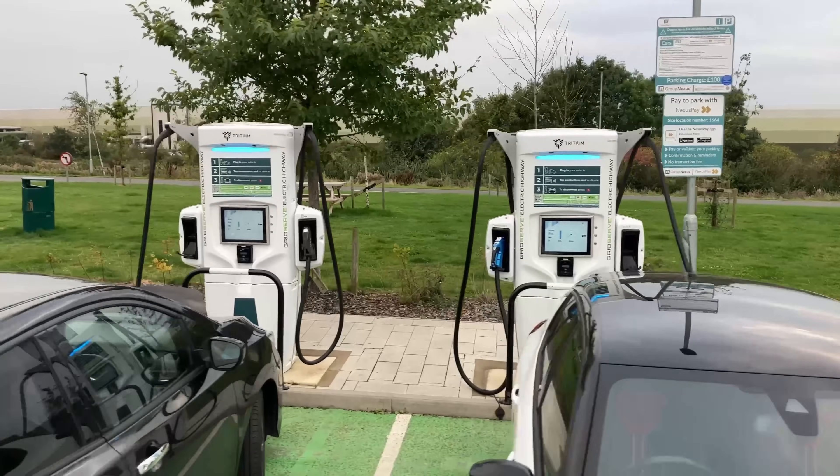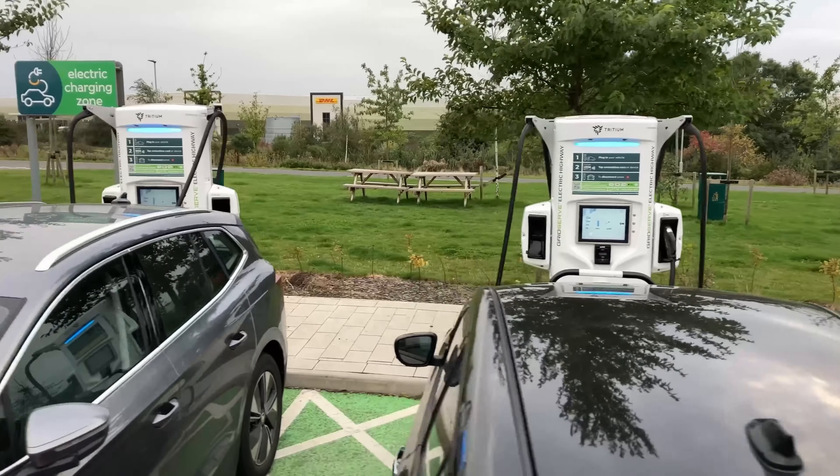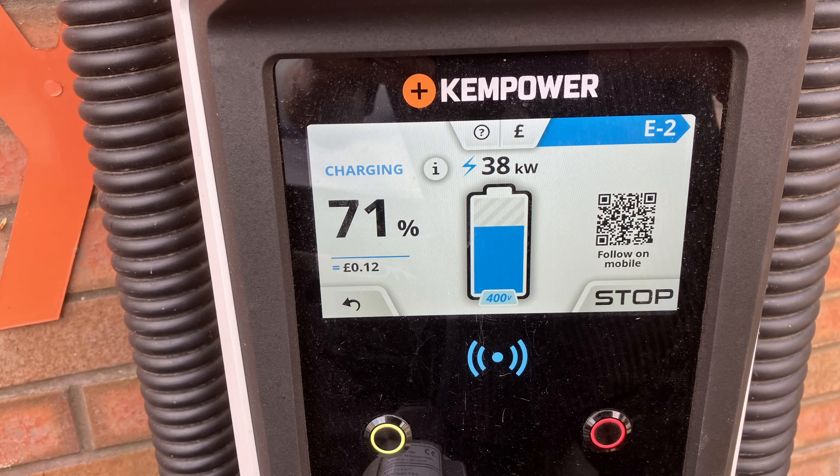The first observation: there is little difference between charger brands. As an example, last year I visited a Tesla V3 250kW charger, an Instavolt 120kW charger, and an Osprey Kempower 150kW charger, all within an hour and within about five miles of each other. I arrived at each one without battery preconditioning at exactly the same state of charge, and the results were almost identical — Tesla just fractionally faster, but absolutely negligible in the real world.